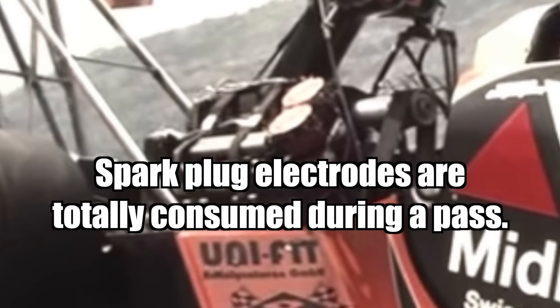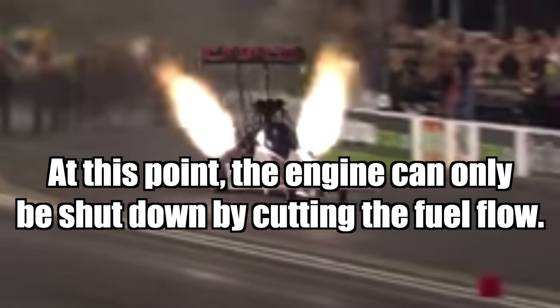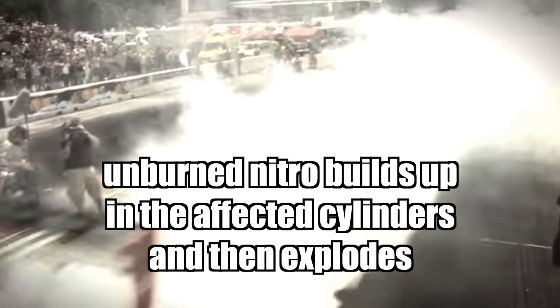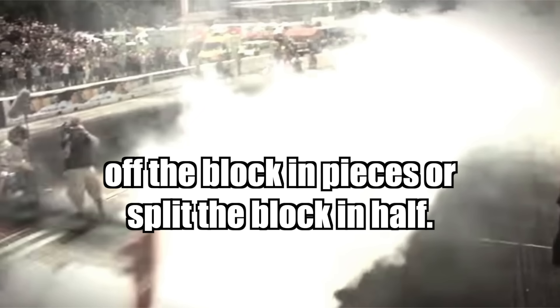Spark plug electrodes are totally consumed during a pass. About halfway, the engine is dieseling from compression plus the glow of exhaust valves at 1,400 degrees Fahrenheit. At this point, the engine can only be shut down by cutting the fuel flow. If spark momentarily fails early in the run, unburned nitro builds up in the affected cylinders and then explodes with sufficient force to blow cylinder heads off the block in pieces or split the block in half.